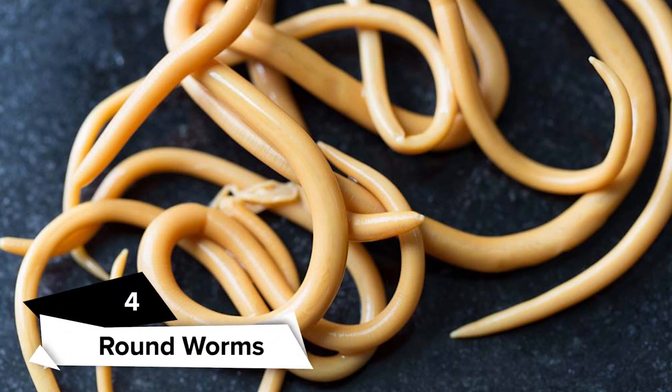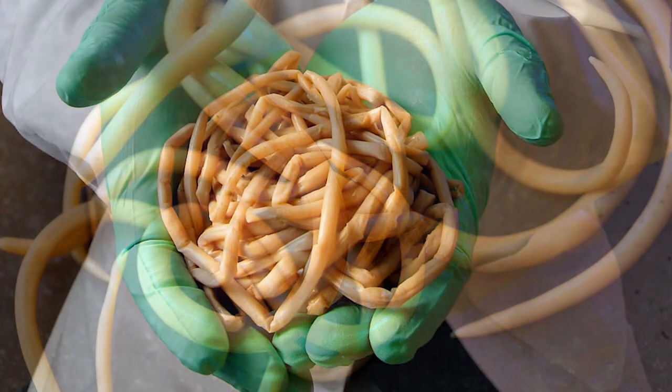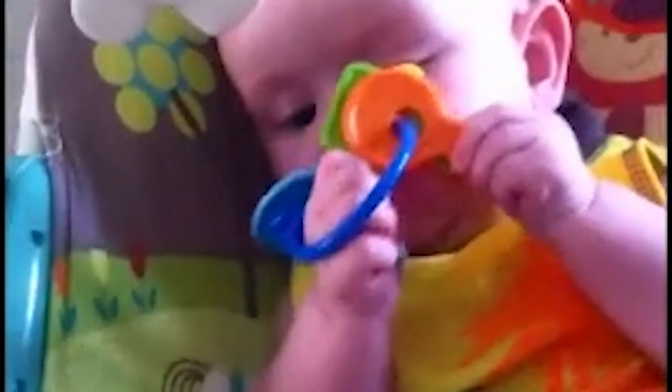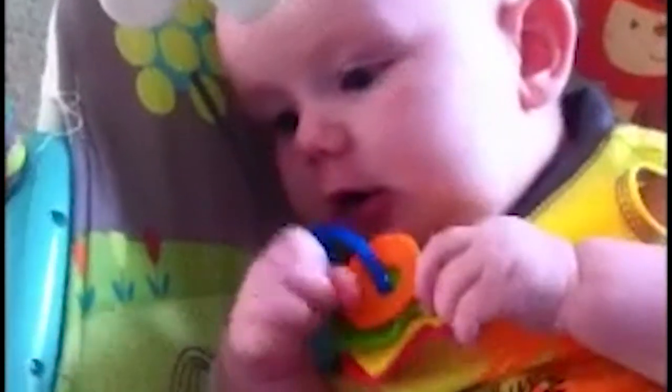Roundworm infection is a parasitic infection — a condition in which one organism takes up residence in the body of another creature. The worms might cause symptoms because they live and thrive inside the body. Roundworms can be found in salt water, soil, and fresh water, and are commonly transmitted to humans through pets. If a youngster swallows a roundworm egg, it will hatch into a baby worm, or larva, in the intestine. Larvae can enter the bloodstream through the intestinal wall, then travel up into the neck via the lungs.